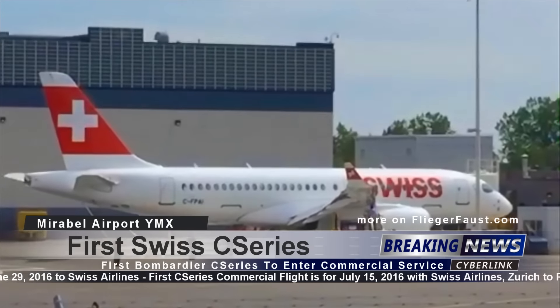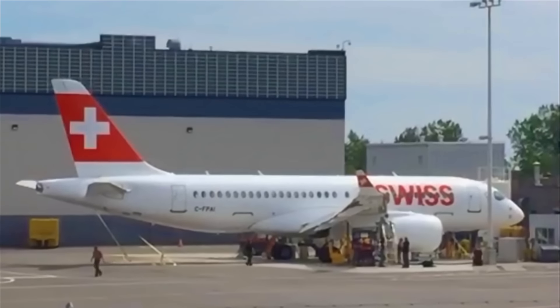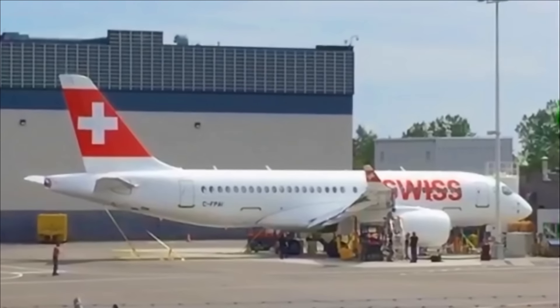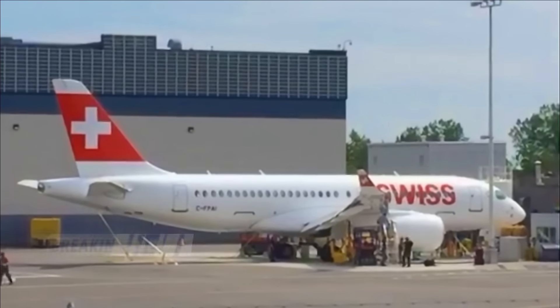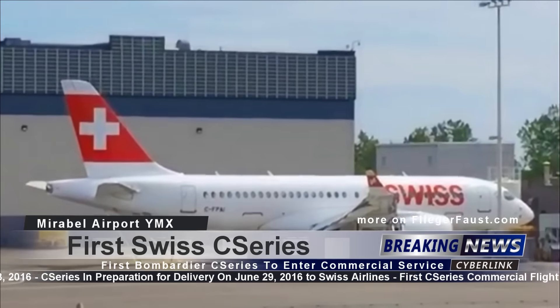Here's the first C-Series that will enter commercial service. First flight is scheduled for Swissair July 15 from Zurich to Paris. It's about to be delivered to Swissair soon — in the next two and a half weeks.